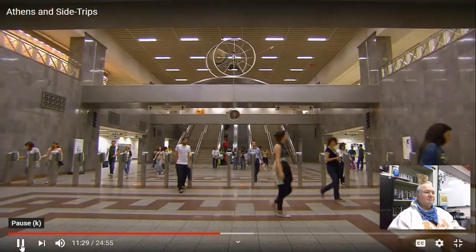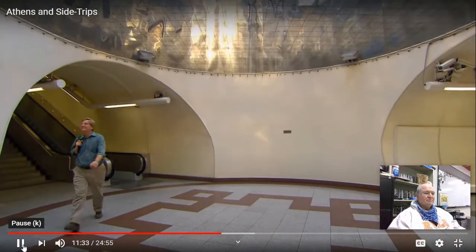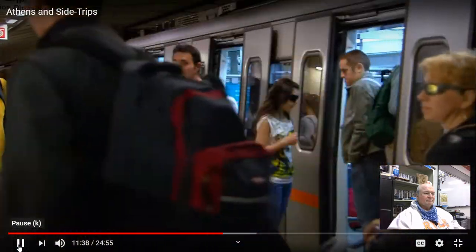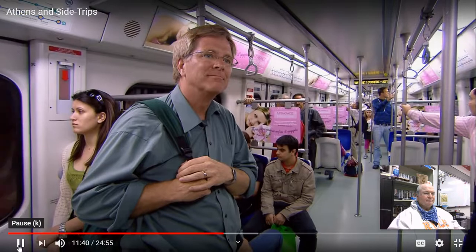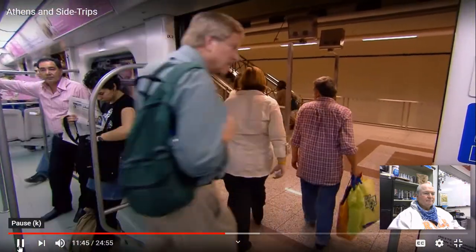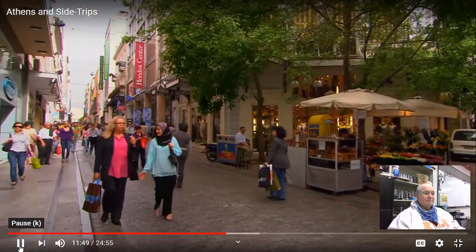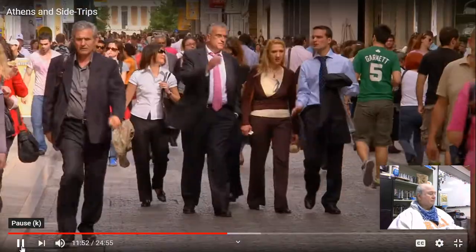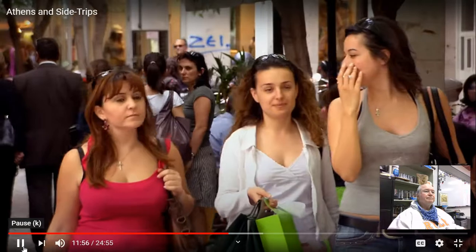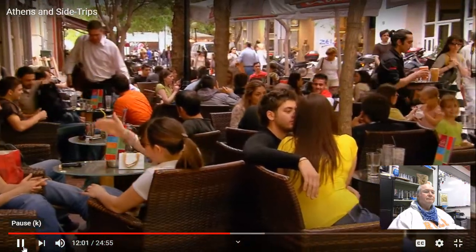Descend into Athens' sleek and cool underground, and you'll enjoy a transit system as efficient as anything in Europe. With all its traffic congestion above, nearly a million Athenians zip smoothly underground every day — the system is a godsend. Aramon Street, leading away from Syntagma, is a thriving pedestrian mall. Just a few years ago this street was a car-clogged mess. When it was first pedestrianized, merchants were upset. Now it's a hit with everyone.